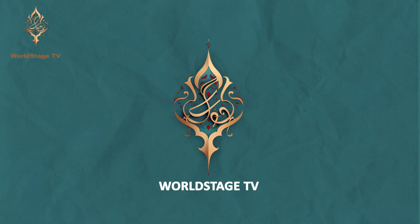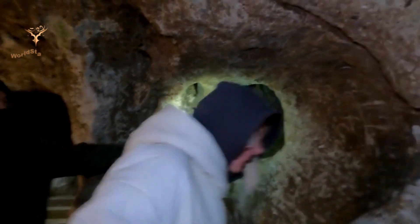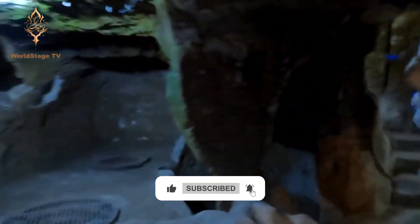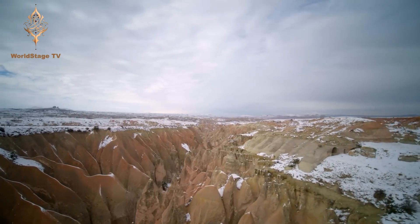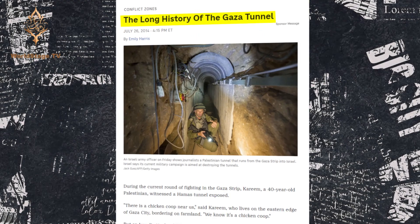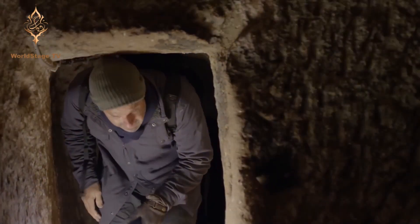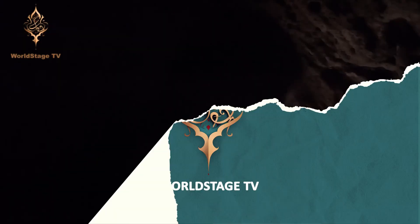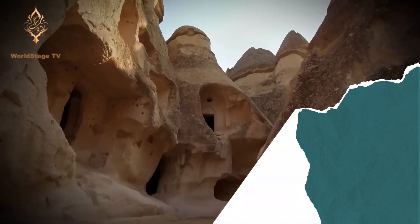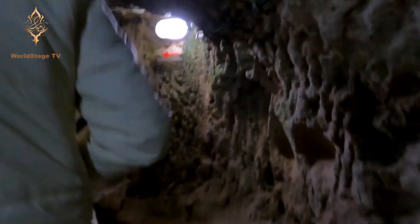The Gaza tunnels share a lot of similarities with Derinkuyu. The soft sandstone found in the area makes it possible to chisel out passageways by hand. It's ancient too — the first official recordings of tunnels in the area date back to 332 BC. When Alexander the Great tried to invade Palestine, it took him almost four months to overtake a city that was supposed to be an easy siege. The tunnels were so effective at hiding Palestine's inhabitants that when Alexander finally did manage to take the territory, he tried with all his might to destroy the tunnels completely.